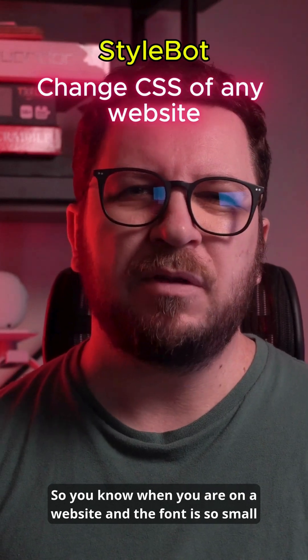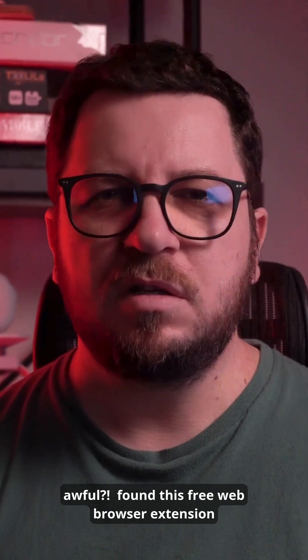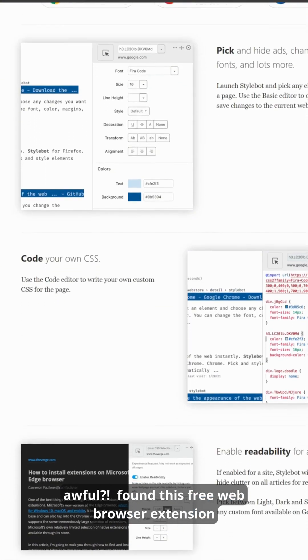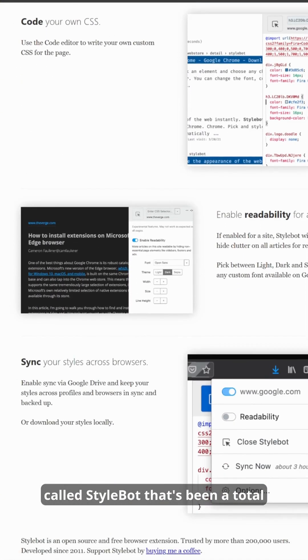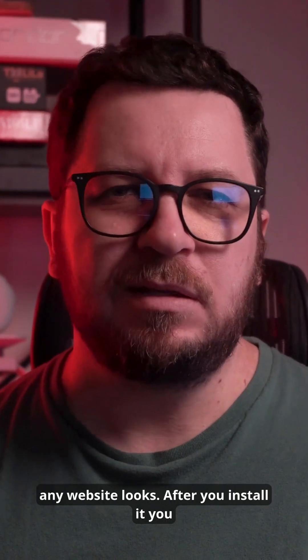You know when you are on a website and the font is so small that you are squinting, or the colors are just awful? I found this free web browser extension called StyleBot that's been a total game changer for me. It basically lets you change how any website looks.